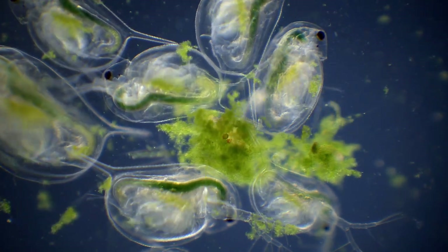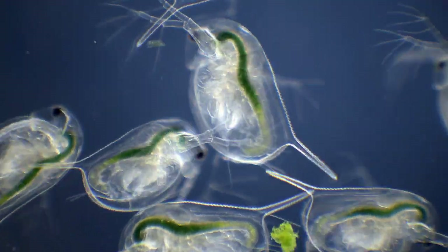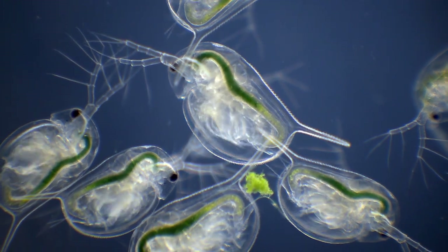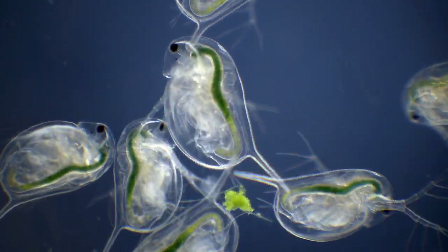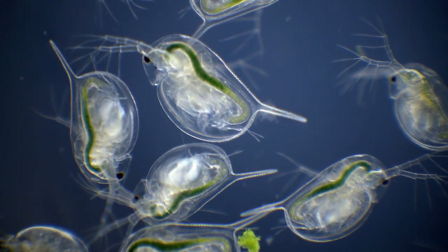But if you take a water sample, the larger species should be relatively easy to spot, swimming around with a jerky and jumpy movement. This movement is also the reason for the more common name: water fleas.